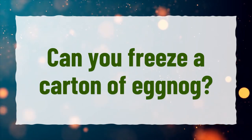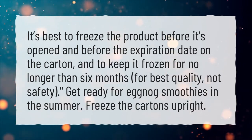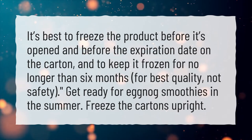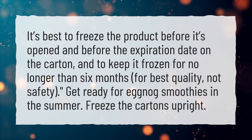Can you freeze a carton of eggnog? It's best to freeze the product before it's opened and before the expiration date on the carton, and to keep it frozen for no longer than 6 months, for best quality, not safety. Get ready for eggnog smoothies in the summer. Freeze the cartons upright.